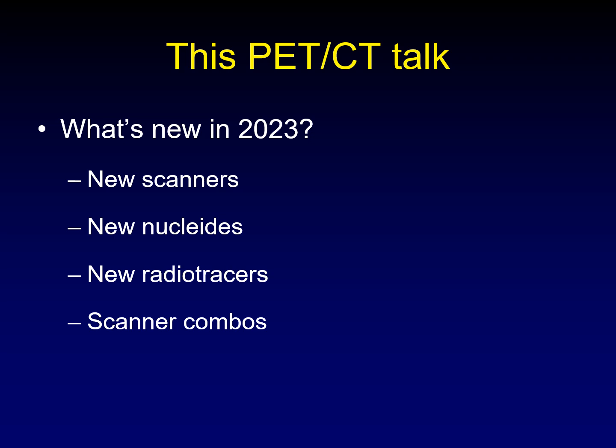This PET CT talk covers what's new in 2023: new scanners that are available, new nucleotides that are available, new radio tracers, and some new scanner combos.